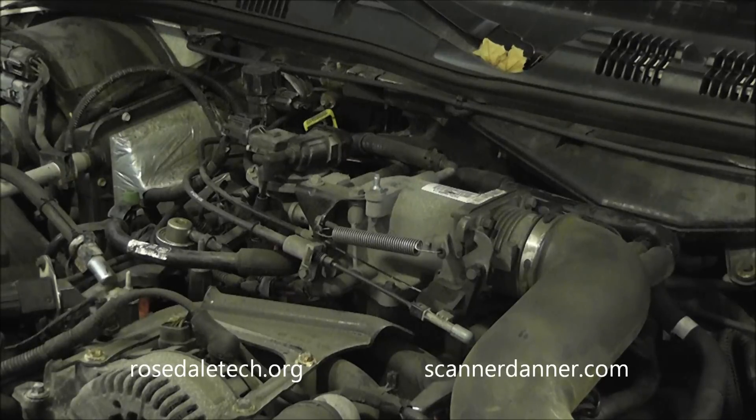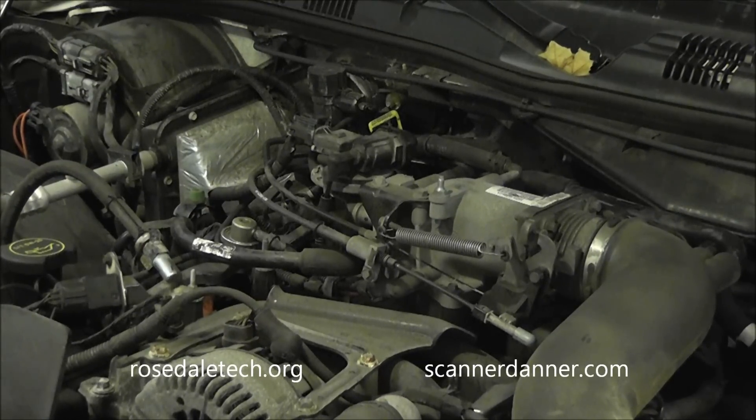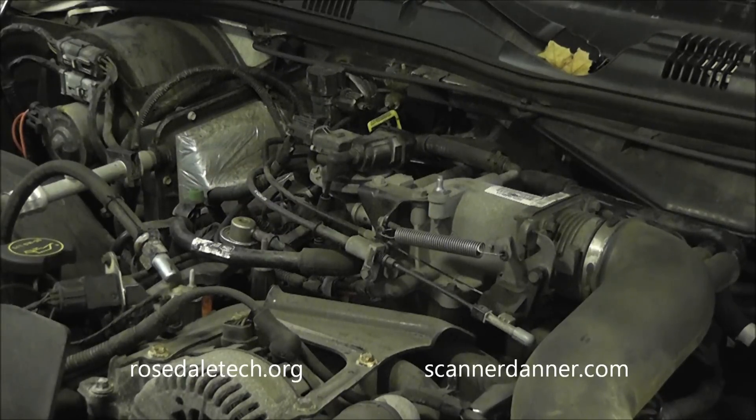2003 Mercury Grand Marquis with a 4.6 liter engine. Customer complaint is a high idle speed and a check engine light. We don't know the full vehicle history — this is from a garage outside of the school. What we know from them is the idle air control motor has been replaced and they continue to have idling problems, in particular a P0507, which is an IAC system RPM above expected. We're going to address this P0507 trouble code.